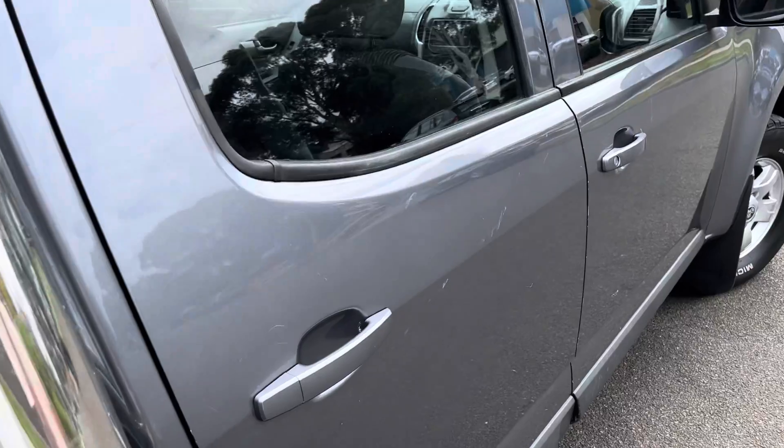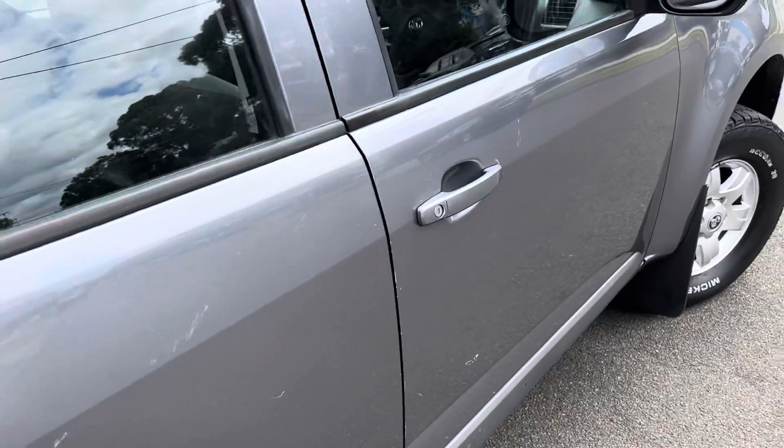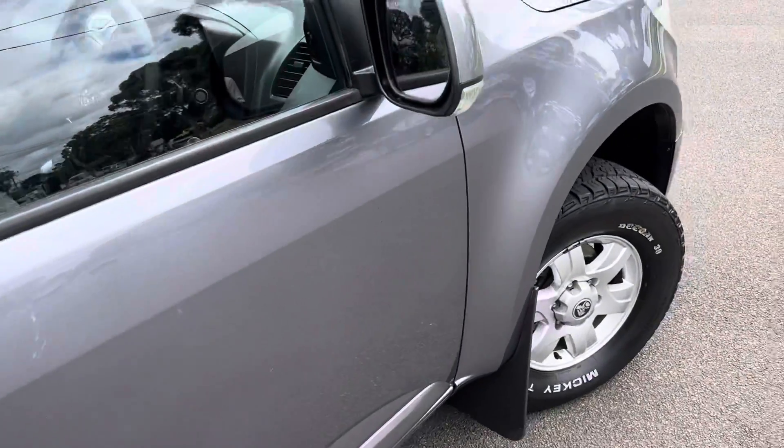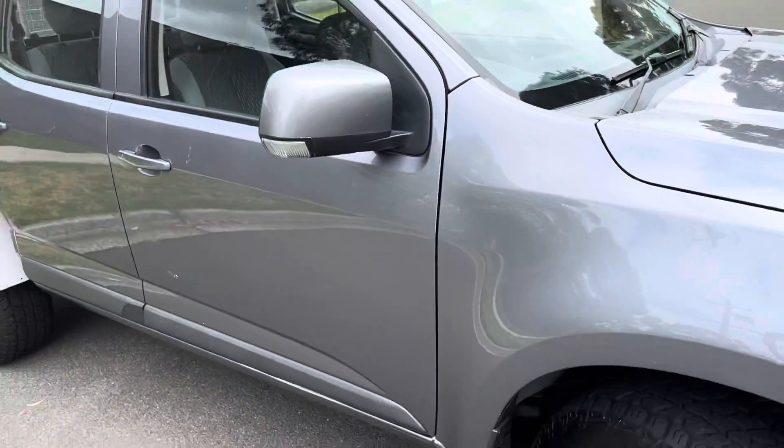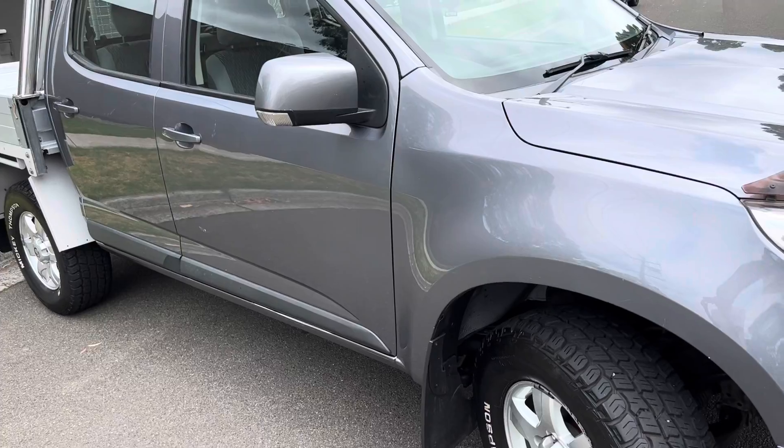It's got a full service history, which we'll take you through a little bit later into the video, and the automatic transmission, and it's ready for immediate delivery here on our showroom floor as we take a look at the front of the car.